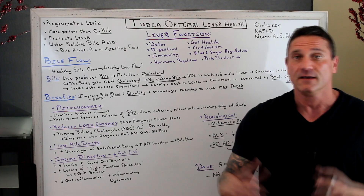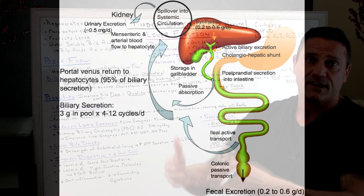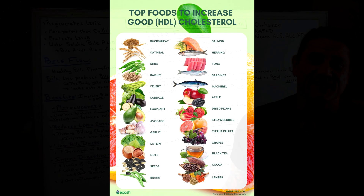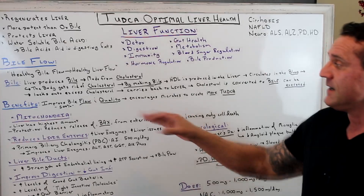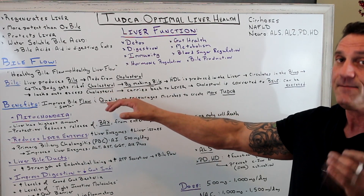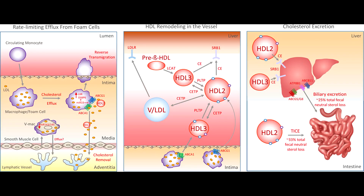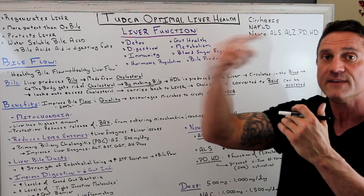Bile is made in the liver and it's made from cholesterol — this is why cholesterol is actually good for you. Cholesterol is made by taking in good fats and good fatty acids, like avocados and salmon — not ho-hos and ding-dongs. The body gets rid of cholesterol by making bile, since you can't burn cholesterol off. The HDL — the good high-density lipoproteins — is produced in the liver, circulates in the bloodstream, latches onto excess cholesterol, and carries it back to the liver because the body always wants to recycle itself.